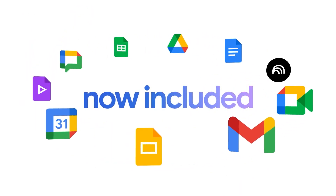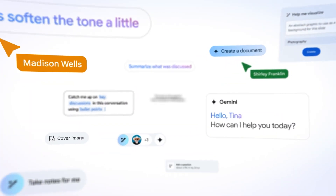Big news in Google Workspace land: Gemini AI is now free for all business and enterprise plans. But it's going to come at a cost, whether or not you wanted Gemini in your business. I'm going to explain all the details you need to know about Google's latest major announcement.